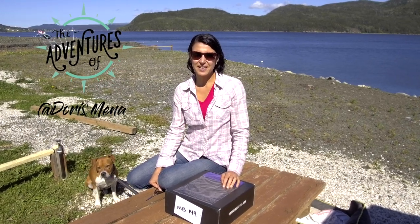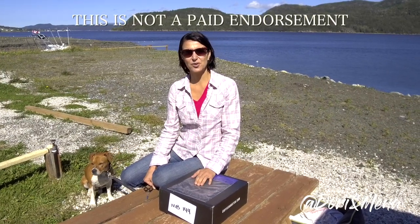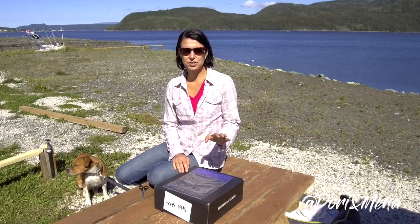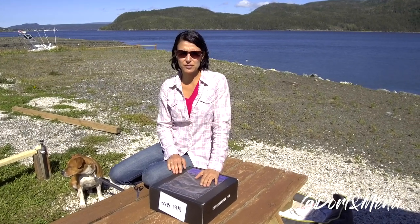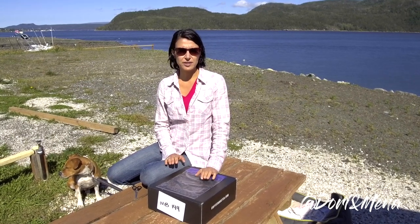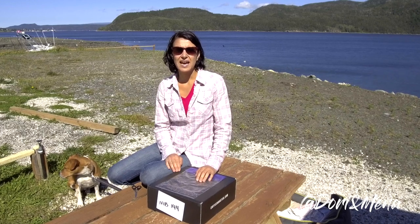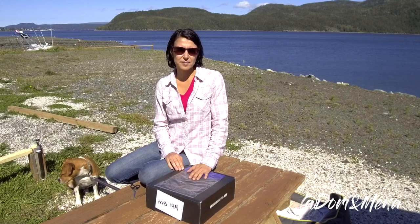Hey guys, you're here with Dory and Mena, and today we're checking out this vitamin coffee booster. It's a vitamin booster that you put in your coffee or morning beverage. To start, this is not a paid endorsement — we received this from Coffee Booster to try out. We chose the multivitamin because it's vegan, and the company is a Canadian company.